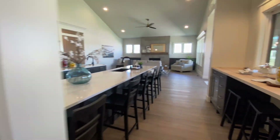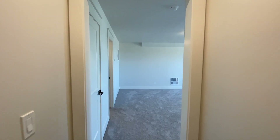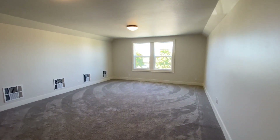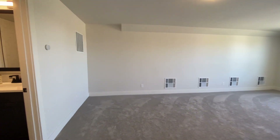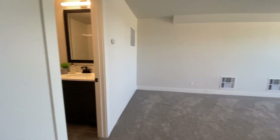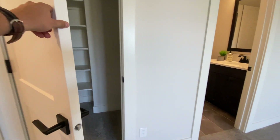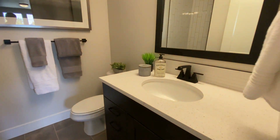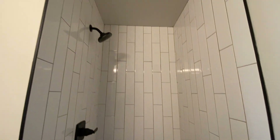Let's check out the upstairs. Here we are in the bonus room over the garage — a really good-sized bedroom with lots of return air vents. There's a big storage closet for games, linens, whatever you need. And then there's a full bath right here, which is very nice.